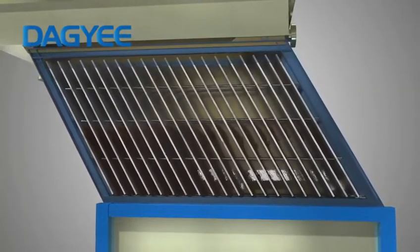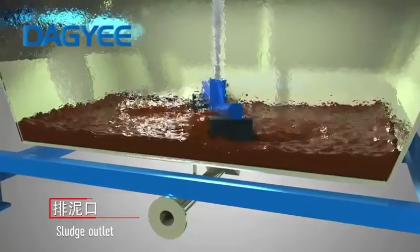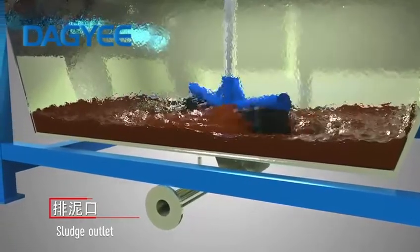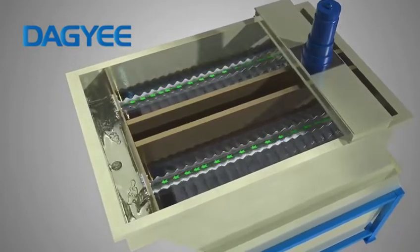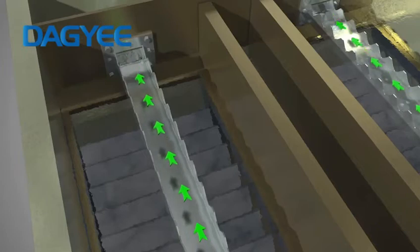The solid particles in the wastewater contact the elongated inclined plate and slide into the sludge hopper. The sludge is concentrated and discharged by the scraper, leaves the inclined plate, and is collected into the outlet weir through the top sump and flows out.